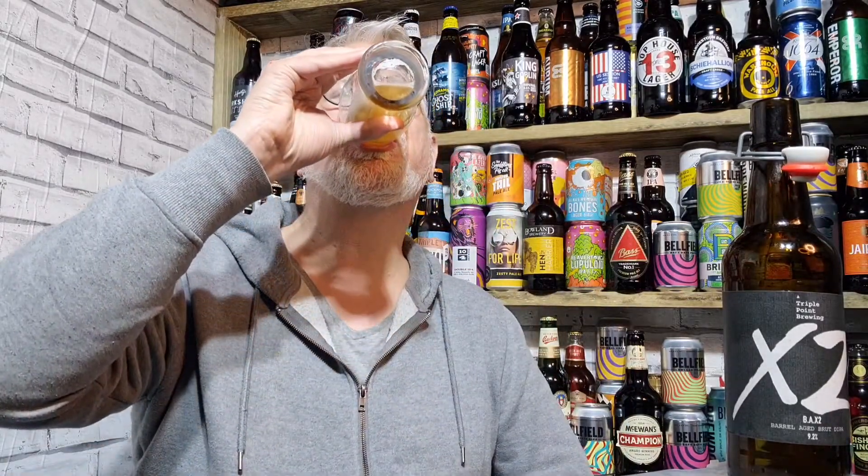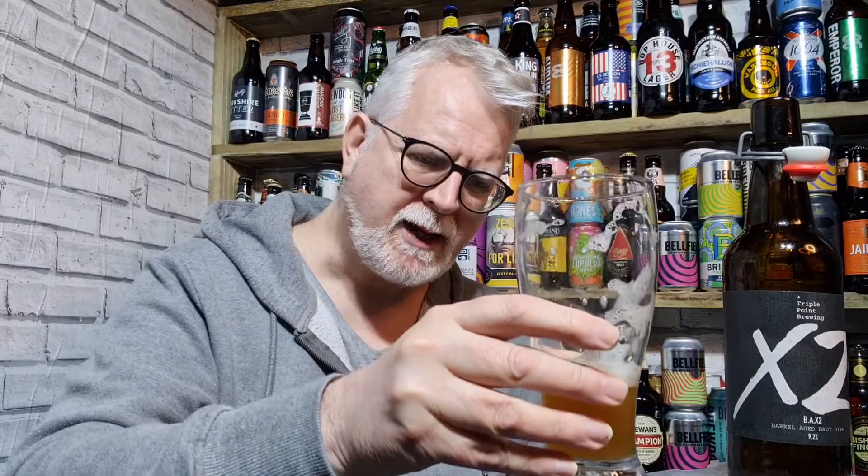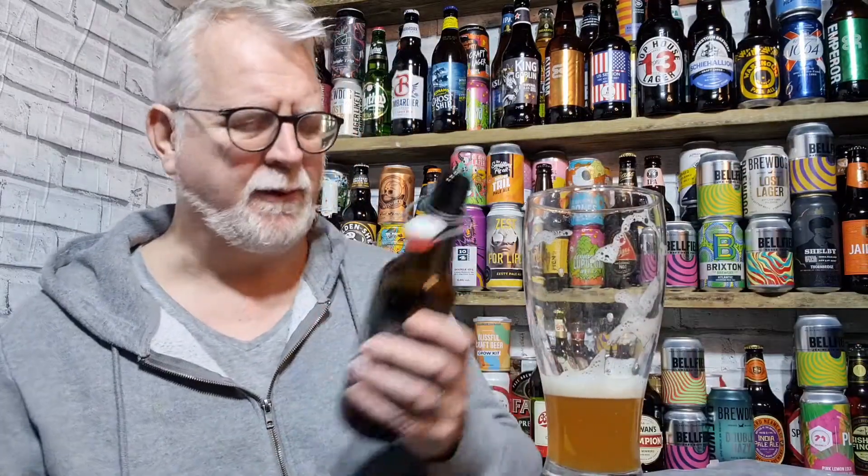I have to say it tastes boozy, but it doesn't taste 9.2% though. You know you're drinking something alcoholic, you know you're tasting something quite strong, but it's not 9.2% in terms of how it drinks - it is fairly easy drinking from that perspective. It's actually quite a decent drink. That is going down very well, very well indeed.